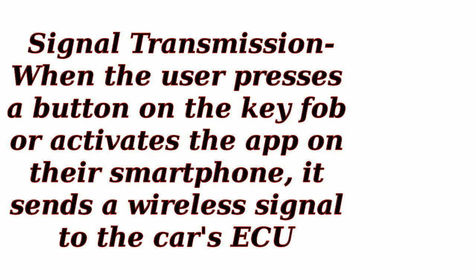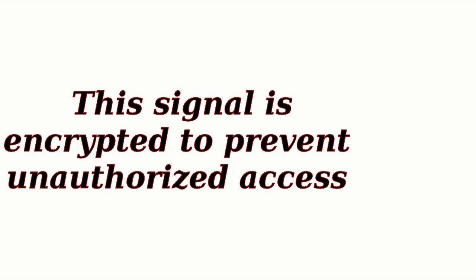Signal transmission: when the user presses a button on the key fob or activates the app on their smartphone, it sends a wireless signal to the car's ECU. This signal is encrypted to prevent unauthorized access.